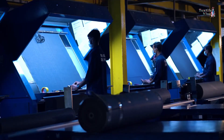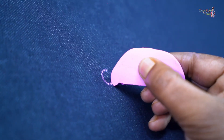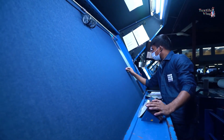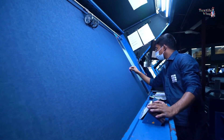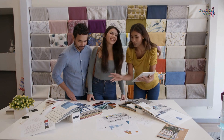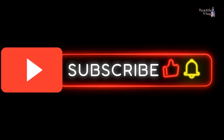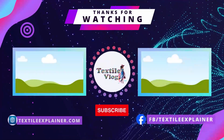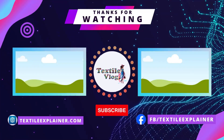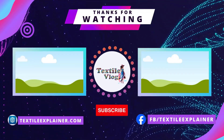That is a wrap on our overview of the four-point system. I hope this video helps you understand how fabric quality is measured and how the four-point system can be used to maintain high standards. Remember, quality control is key to making sure your final product turns out just right. Don't forget to like, subscribe, and hit the bell icon for more textile insights. Drop your comments below if you have any questions or if there is a specific topic you'd like us to cover next.